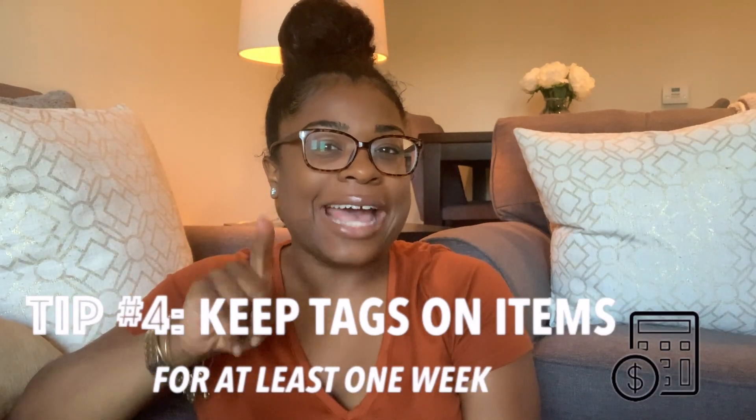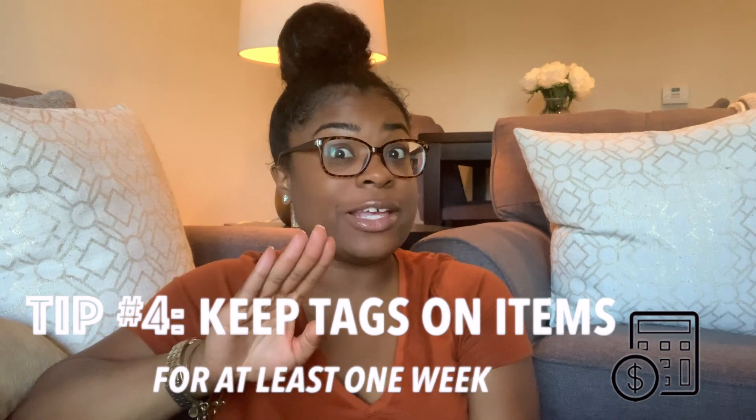Tip number four: be sure to keep tags on the items that you buy for at least a week, just to make sure you actually like the item. We all know sometimes we can be compulsive buyers — you can overbuy on decor products, get home, and the item may not fit in the space or you just don't like it like you thought you would. That's why it's important to keep your tags on for at least a week.